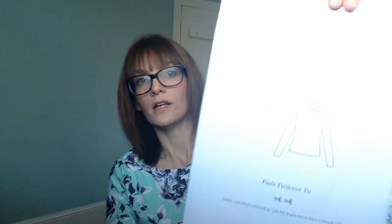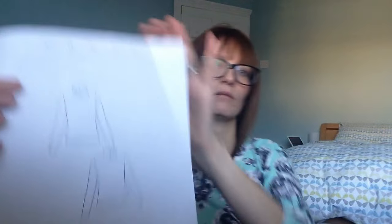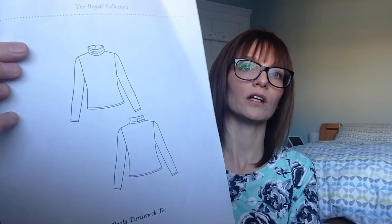As I said in my past video, I've also discovered that I don't really have enough black tops. So I purchased the Payola turtleneck. A few people on Instagram have made it and it looks really fab - obviously Holly from Holly Sews made one and that was really nice. So I'm thinking about making that.